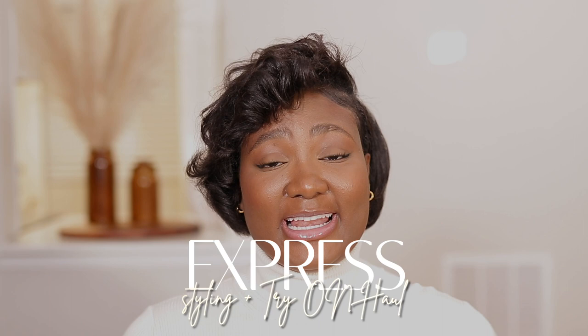Hi guys, welcome back to my channel! In today's video I have an exciting Express haul and styling for you. I have about six to seven pieces that I purchased during the sale and I am so excited to share them with you.